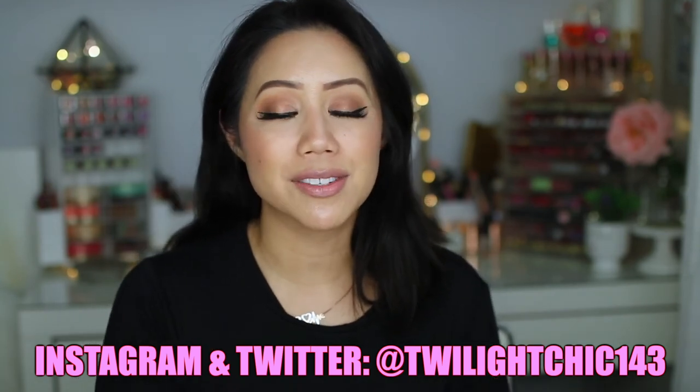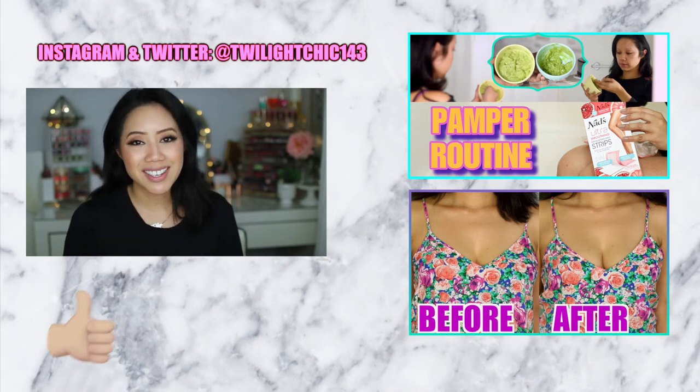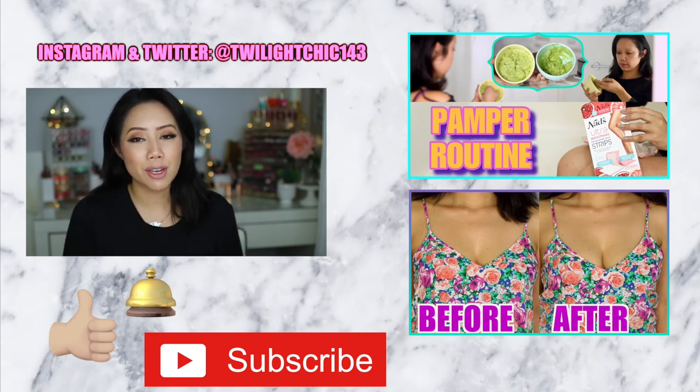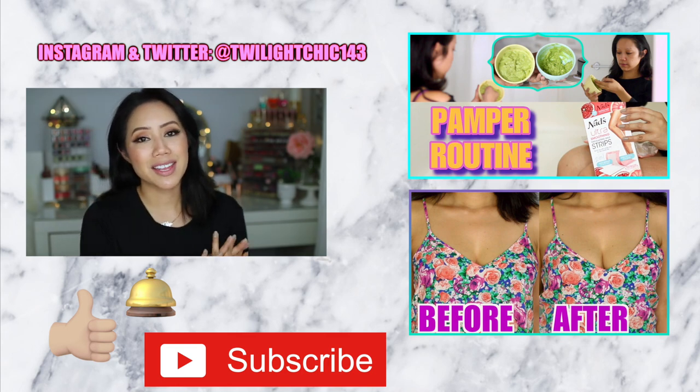I hope you guys enjoyed my April picks from Fabletics. Don't forget to check the description box down below for all of the pieces I mentioned. If you're available to hang out with me on April 29th, check the description box for all event information and follow me on Instagram for the official flyer and event details. If you enjoyed this video, smash that like button, hit subscribe, and hit the bell notification — because many of you aren't seeing my videos in your feed. Follow me on social media. Thank you so much for watching and I will see you in my next video.